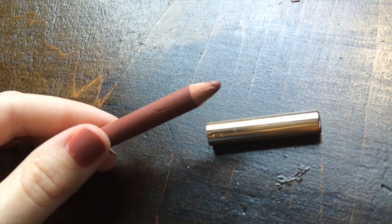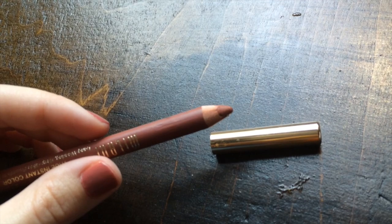For lip liner I'm wearing the Milani Color Statement Lip Liner in Spice, wearing it all over my lips as a lipstick, which you can do with any lip liner. It's kind of a brownish pink, matte, so you can wear it as a matte lip color. I love it and I don't wear it on its own often enough — now that I am, I'm wondering why I don't. It's just the perfect color for fall.